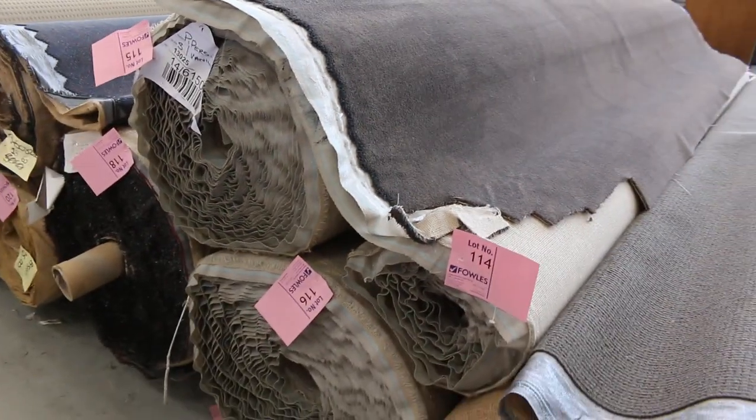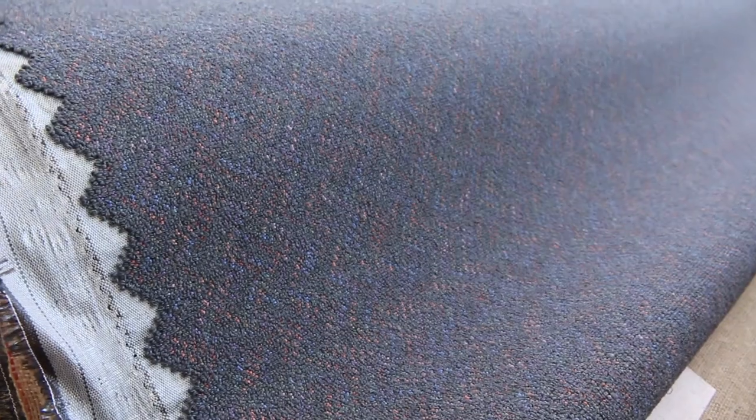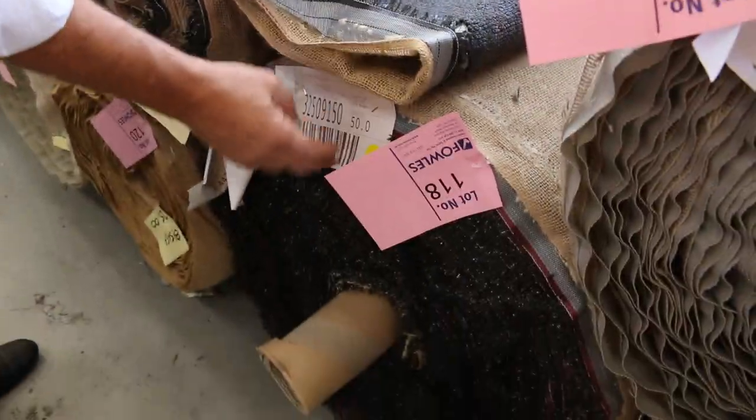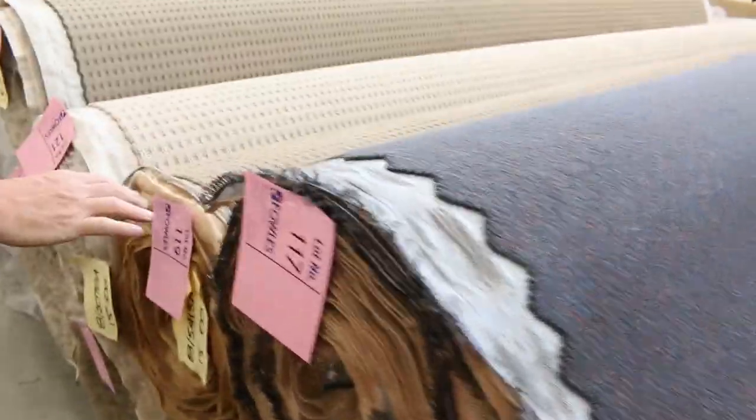We've got solution-dyed nylon plush pile here — that's a nice bit of carpet and we've got two or three rolls: lots 114, 115, 116. Lot number 117 is a wool carpet, and this is actually a commercial-grade carpet. It's also got another roll, lot number 118 — it's 50 metres — which gives you around about 68.6 metres total. So if you're after commercial-grade carpet for a shop, office, school — it can go anywhere. Normally retails around $150 a metre; I'd be thinking around $30 to $40 a metre for that one.